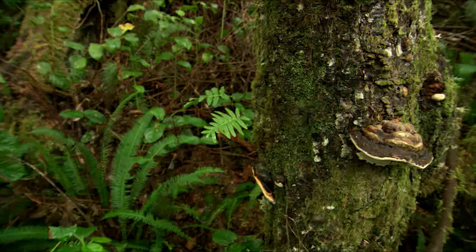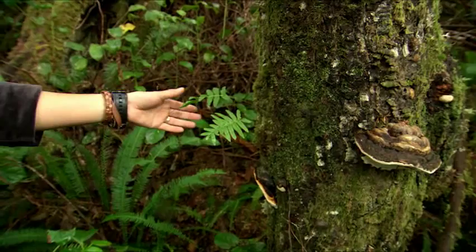This is a licorice fern. It's an epiphyte that only grows on trees, and the roots of this plant are really good for sore throat.